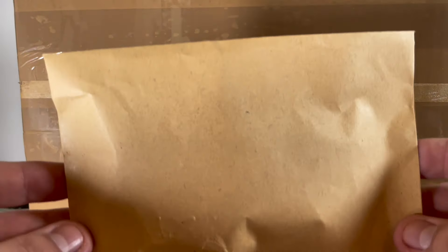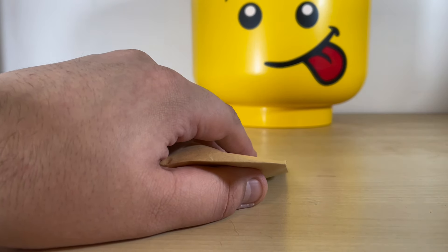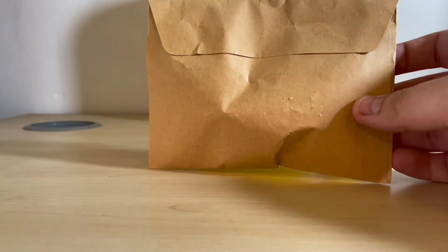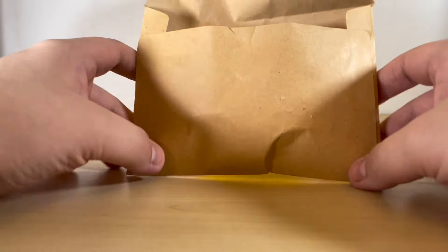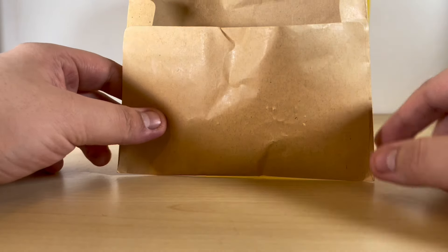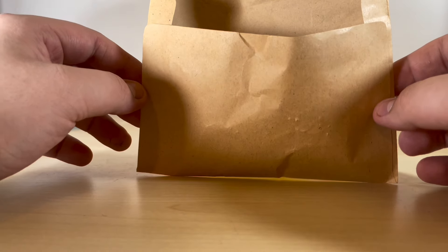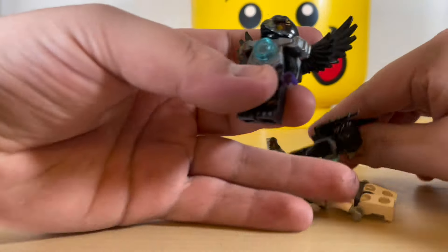We'll open the small one first - this one is from Brick Link and the big one is from eBay. I'm in an uncomfortable position right now; the chair was too high so I'm sat on a kid's step stool, which is not the most comfortable. These minifigs are from Brick Link. I know what's in both of them - I ordered these because there was one specific figure I wanted, then got the rest of the listed figs for the sake of it.